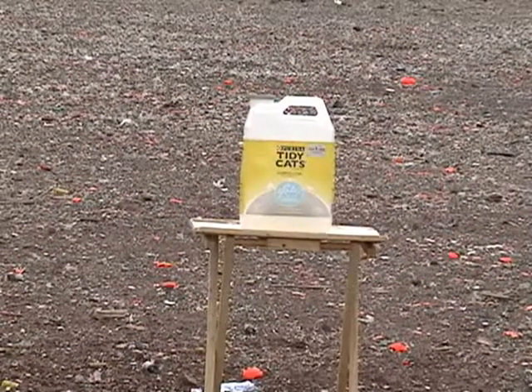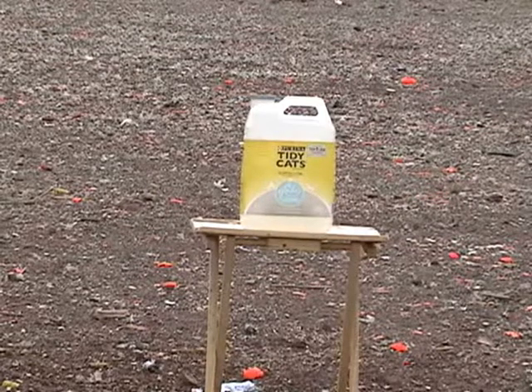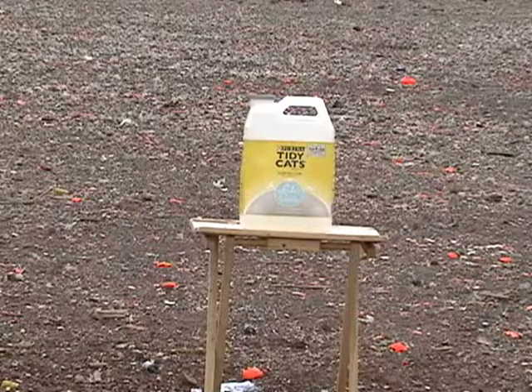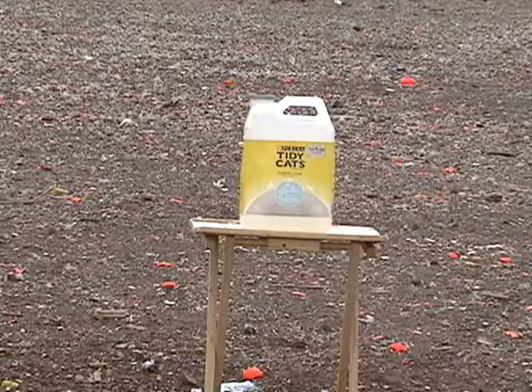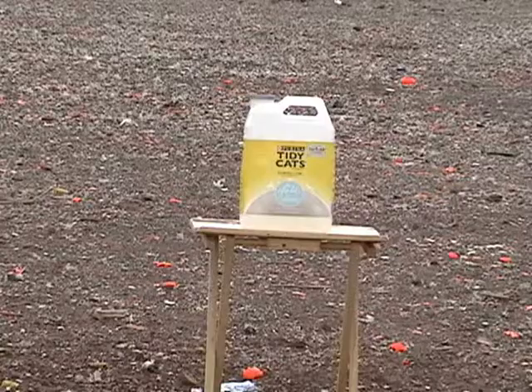Now we're going to try a Speer Gold Dot hollow point, 230 grain factory load. Take a shot over the chronograph first, and then we'll have at the jug. 794 feet per second. Okay, here goes the jug — same bullet.